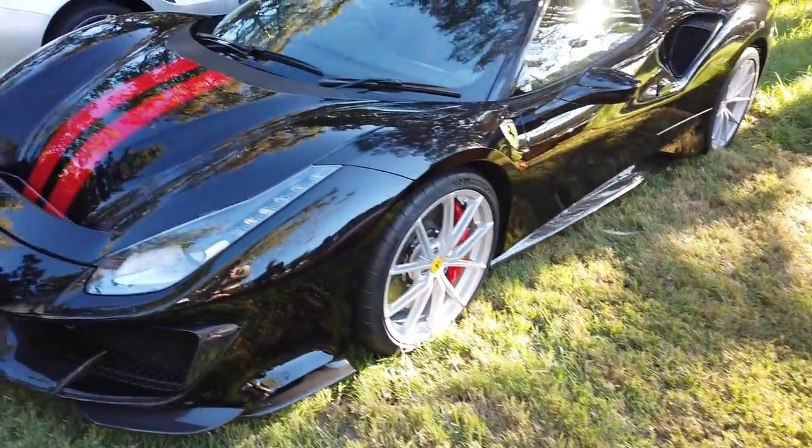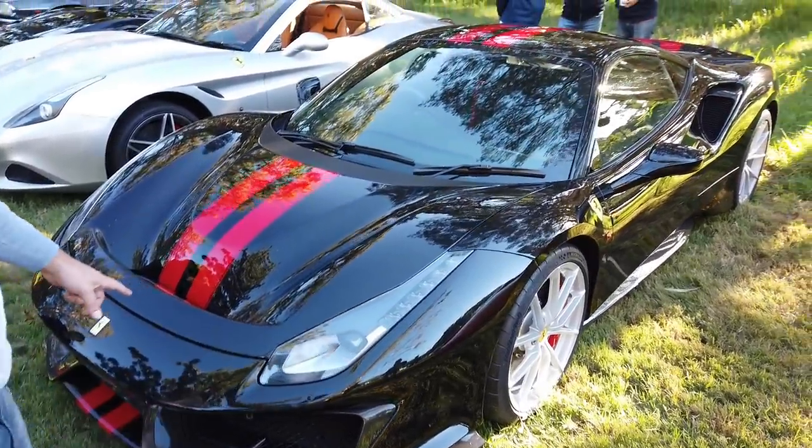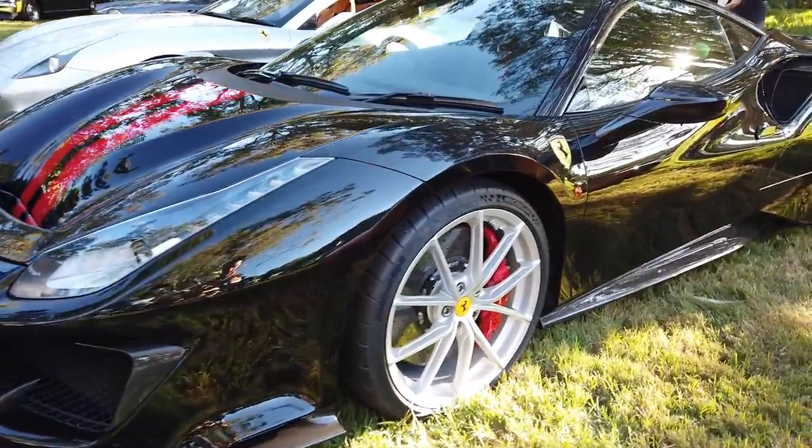Look at this — a 488 Pista, unbelievable. In flat with red stripes, it looks sensational. That's wicked. That is absolutely amazing.